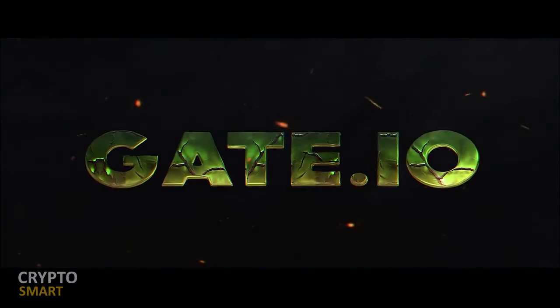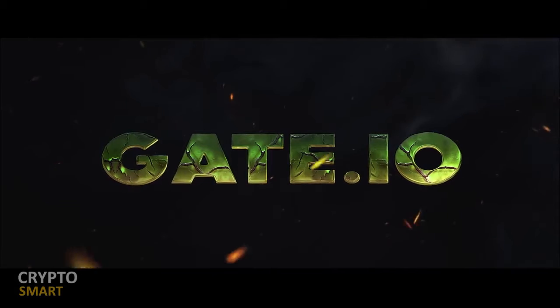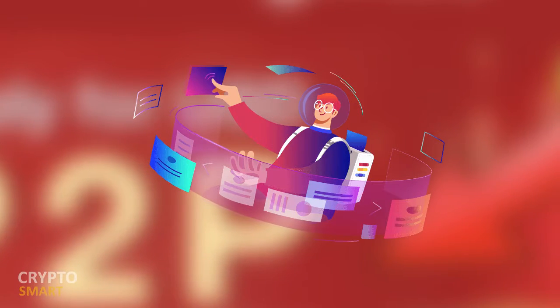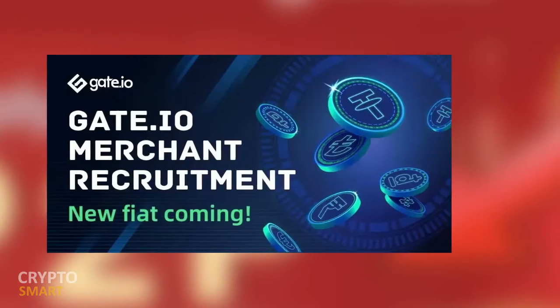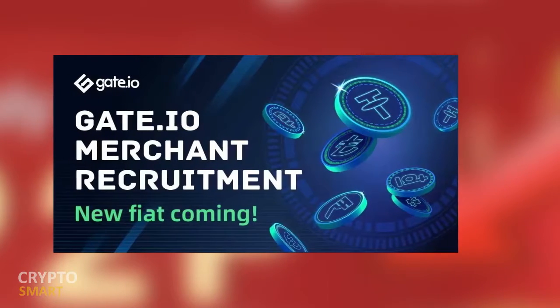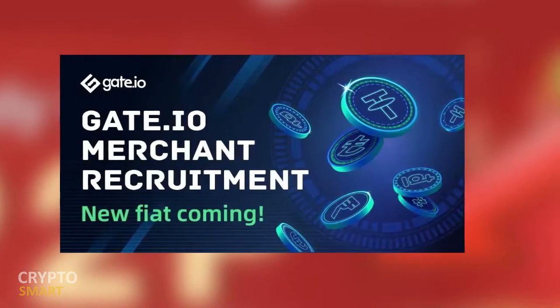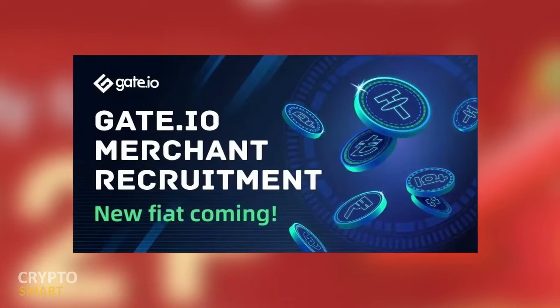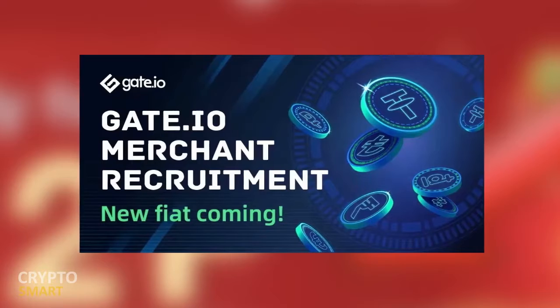If you're an experienced trader, apply for the gate.io merchant status now — the link to apply is in the description box below. With the expansion of gate.io's peer-to-peer platform, gate.io is recruiting more peer-to-peer merchants.